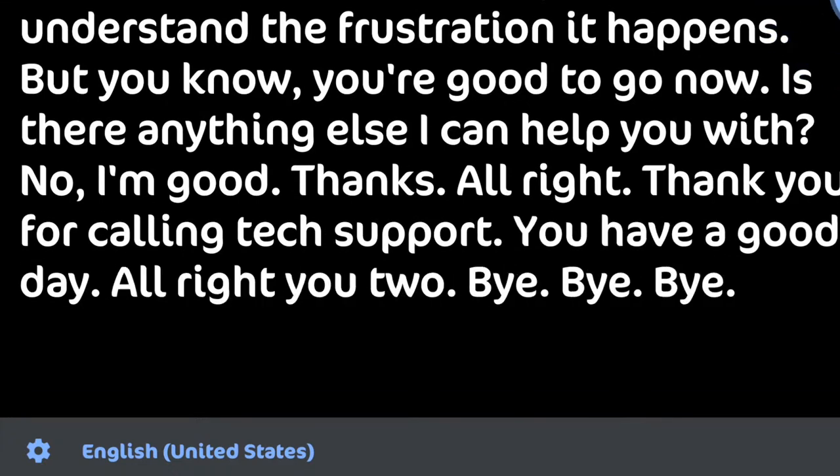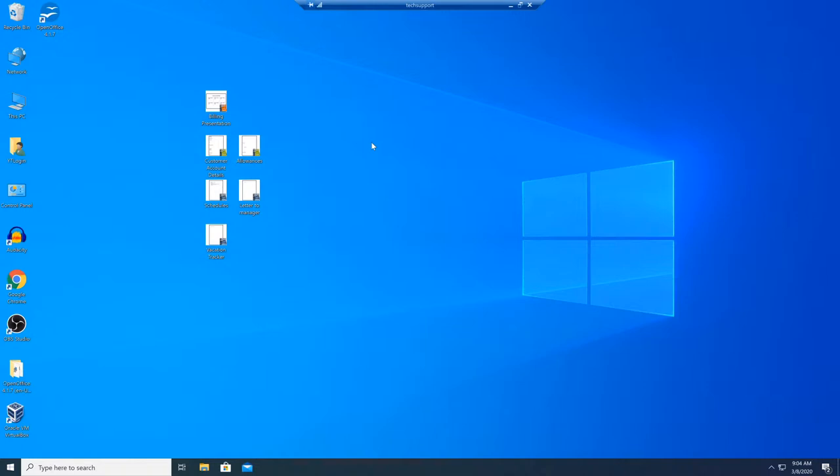There you go, my friends — that's how you handle an angry customer. I made this video as best as I can to show you how to do it, because it is a bit awkward to pretend to be both the tech support and the customer. I hope it came out good. Let me know what you think in the comments below — if you have questions, I'll be glad to answer them.